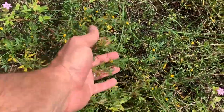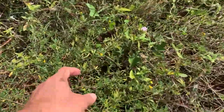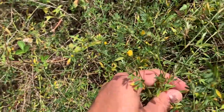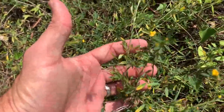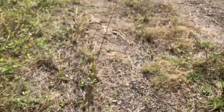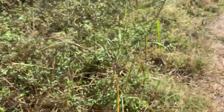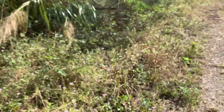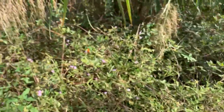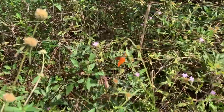Here's the little pencil weed that the barred sulfur feeds on — something in the pea family with little yellow pea flowers on it. Pretty cool.